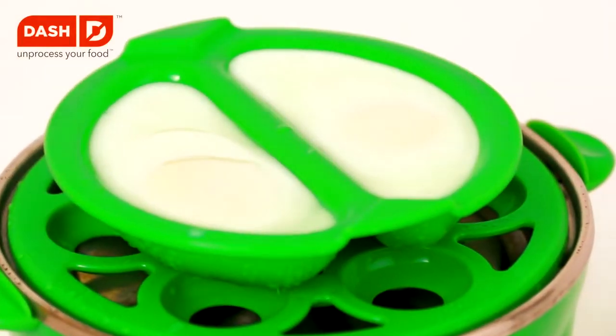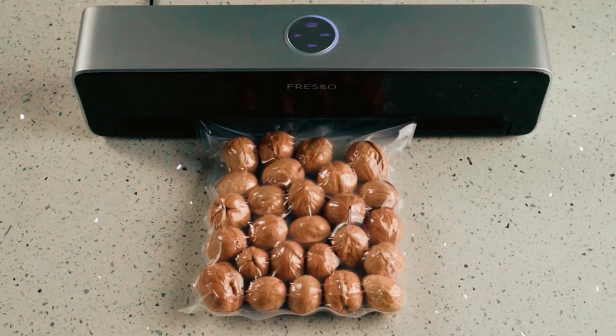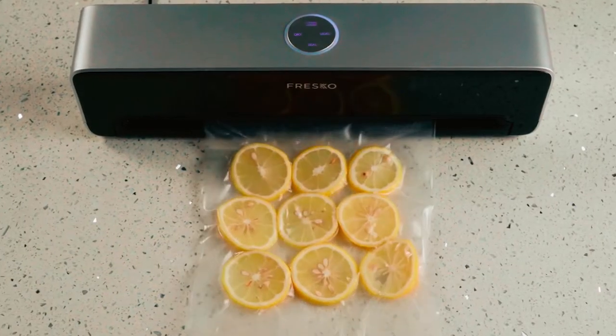Many amazing kitchen gadgets make life easier, from cooking utensils to food processors. But what products should you choose? That's what this video is about.